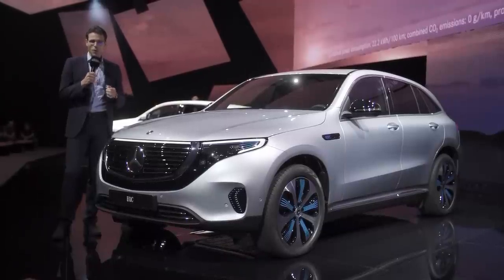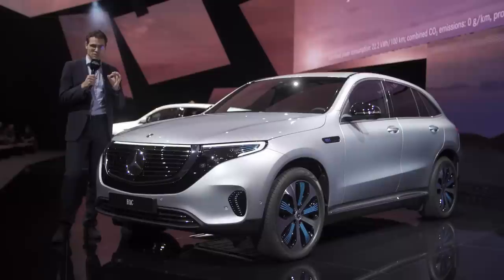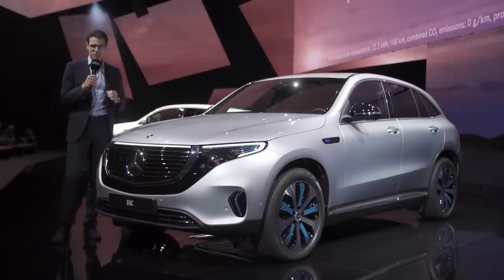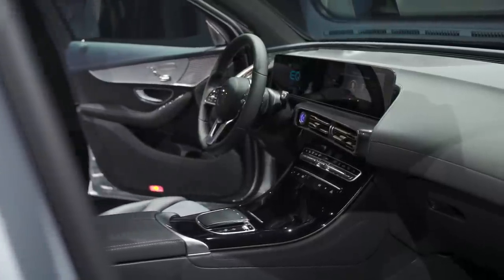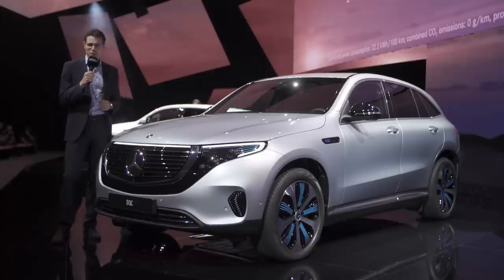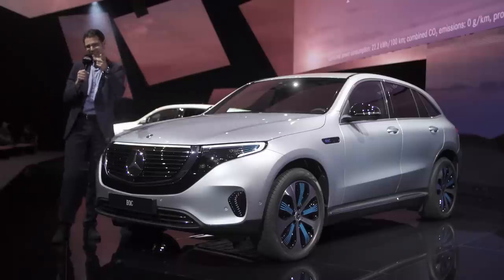This is the very first all-electric Mercedes series production model, the Mercedes EQC. Here at the world premiere in Stockholm, we will bring you everything about the exterior, different trim levels, interior, and the prospect of driving this vehicle. Here on AutoGefuel, your number one resource for in-depth car reviews and your number one community to discuss cars with Thomas. Enjoy this premiere in full HD, full screen, and full length. Let's go!